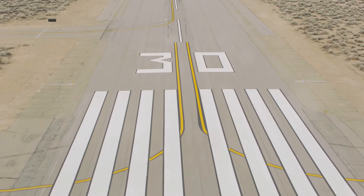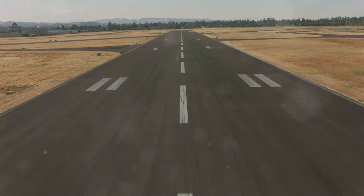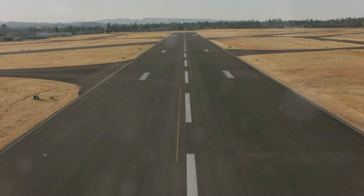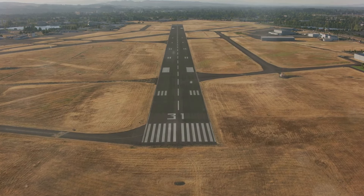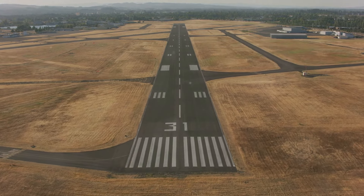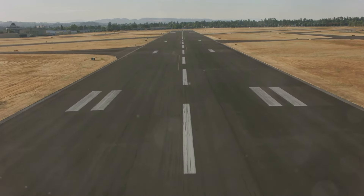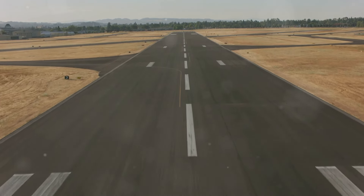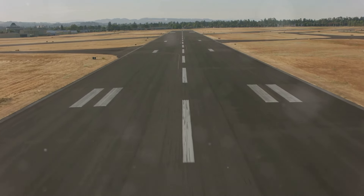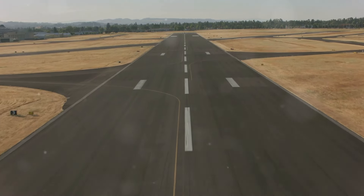Threshold markings indicate the beginning and end of the designated landing area. Centerline stripes provide a visual reference for pilots to maintain alignment during takeoff and landing. Touchdown zone markings, usually a series of rectangles, designate the ideal touchdown area for landing aircraft. Standardized internationally, these markings act as a universal language guiding pilots on the runway, enhancing situational awareness and contributing to safe and precise aircraft operations.